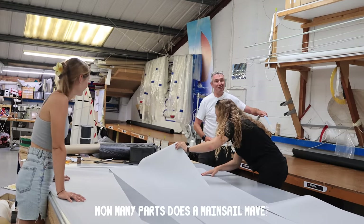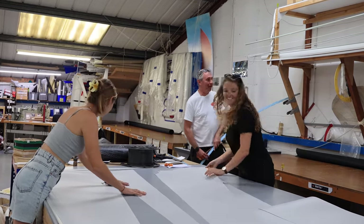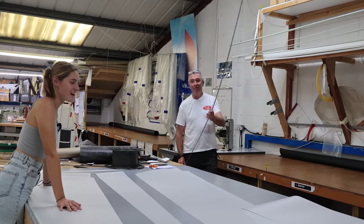How many parts does a mainsail have? It depends on the size, but somewhere between 800 and 1000 separate bits if it's a fully battened mainsail.